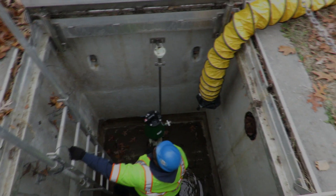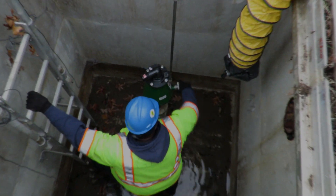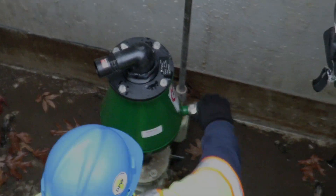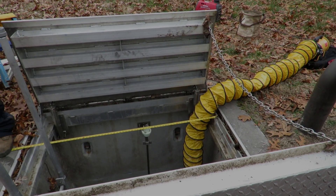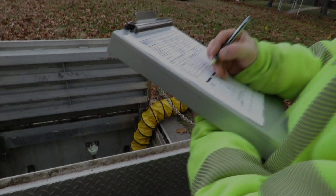Anne Arundel County is currently involved in an ARV capital project which will work to replace all existing ARVs that are past or approaching the end of their useful life cycle. After being replaced, these valves will be included in a preventative maintenance program which will allow each of the approximately 450 valves to be inspected on a yearly basis.